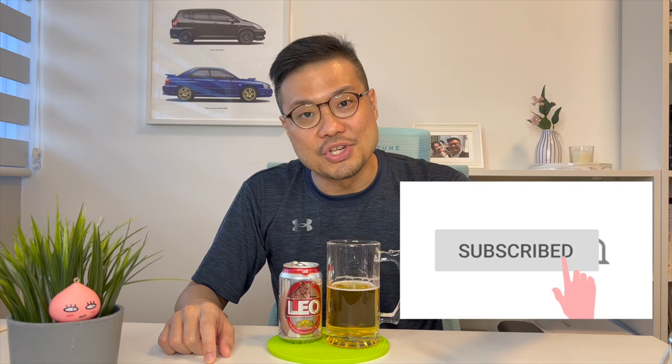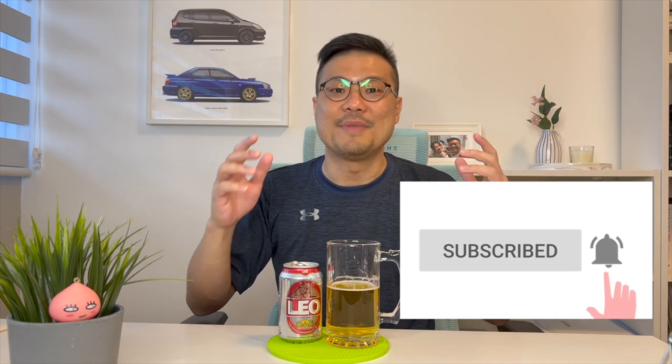Hey there, thanks for watching. Up to this point, I hope you enjoyed the video. Do help me click on the like button, and subscribe to my channel if you haven't already. And more importantly, drop me some comments. Let me know if you've tried the Leo Lager beer that is brewed under the supervision of Singa Corporation. Let me know what you feel about this beer. Happy drinking!